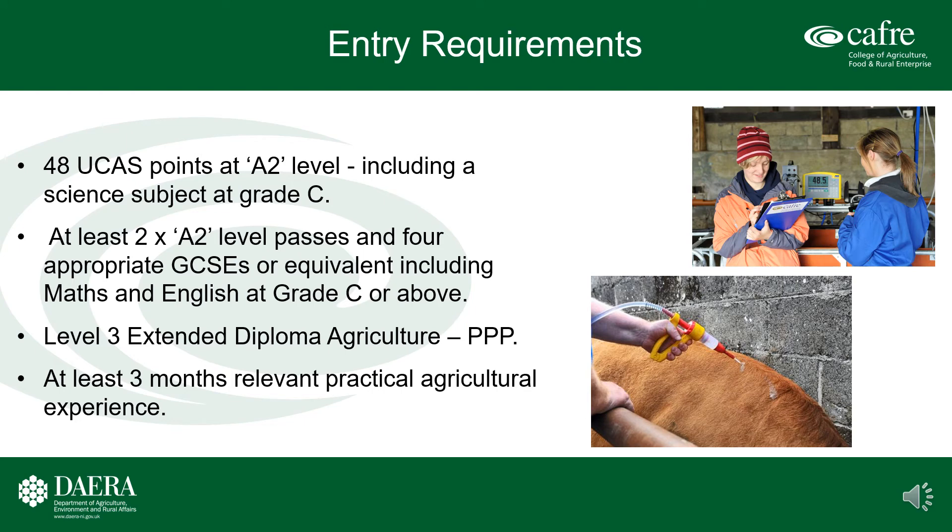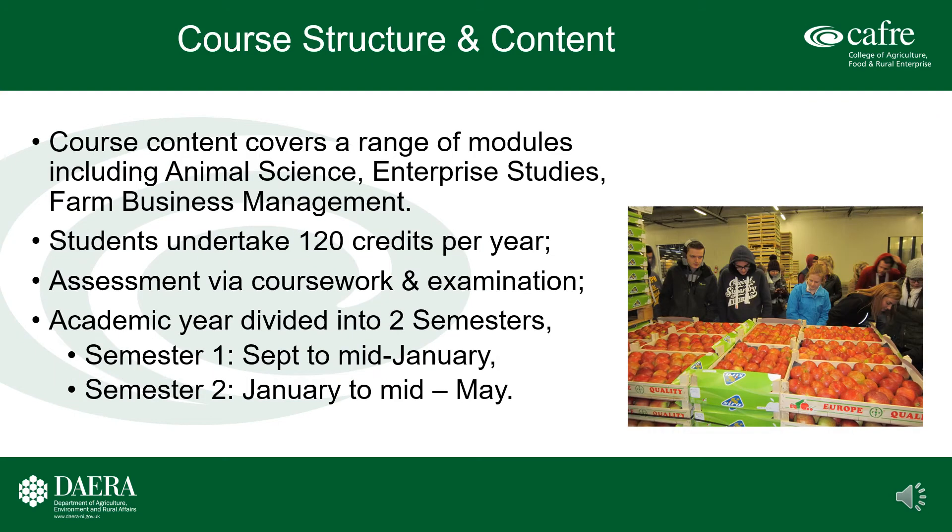Entry requirements for the Foundation Degree in Agriculture and Technology. Students must possess a minimum of 48 UCAS tariff points at A2 level, including an approved science subject at grade C. They should have studied at least two subjects to A2 level and also possess a minimum of four GCSEs or equivalent, including Maths and English at grade C or above. Students presenting a Level 3 extended diploma in Agriculture must have a minimum of three Pass grades in their transcript.